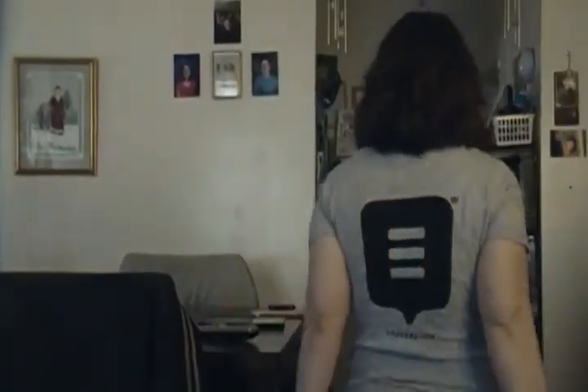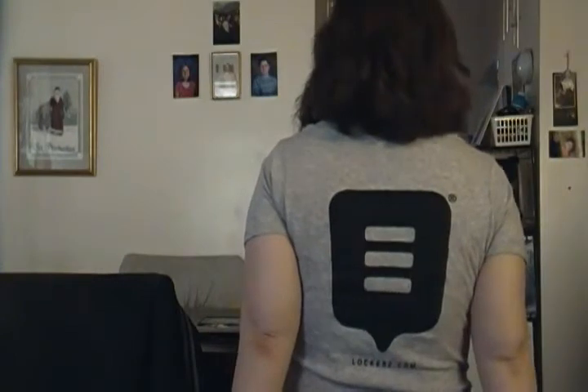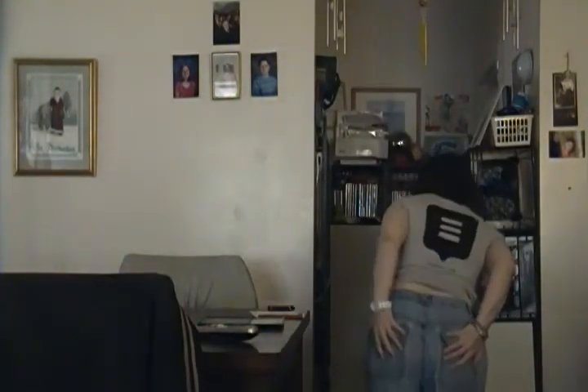In the back it says 'Locker' — I don't know if you all can see, probably too far away, but that's what it says. And I'm wearing a pair of shorts, all from Target.